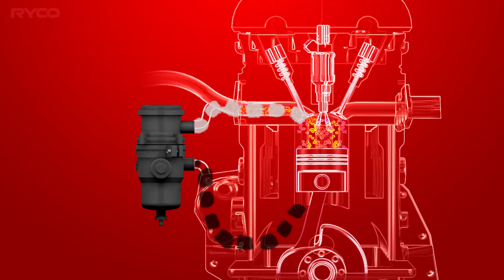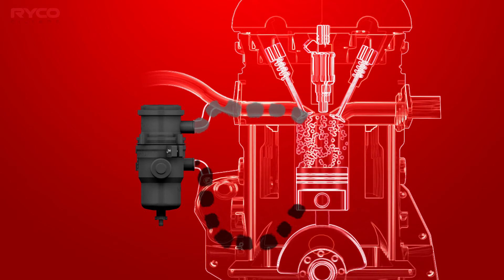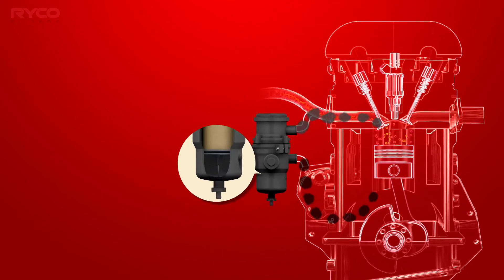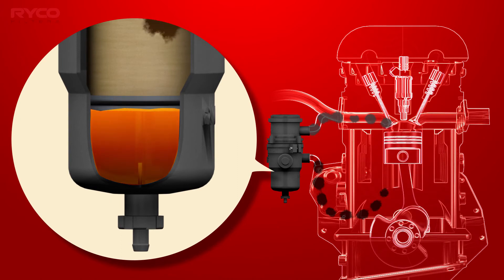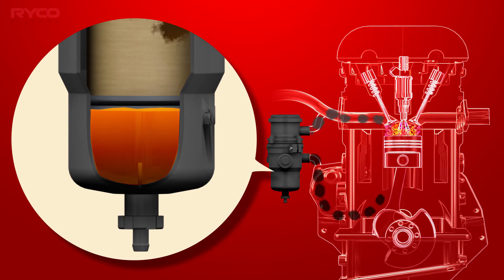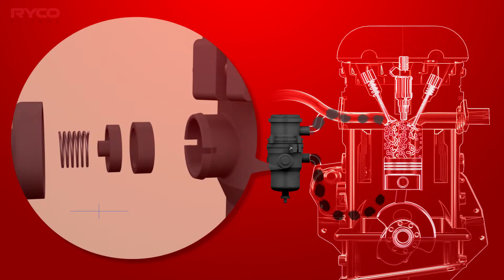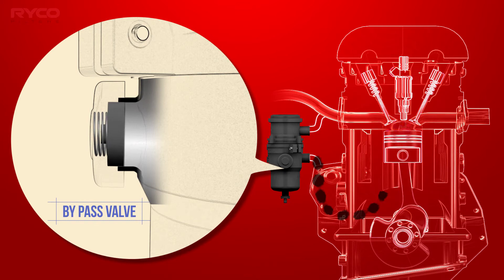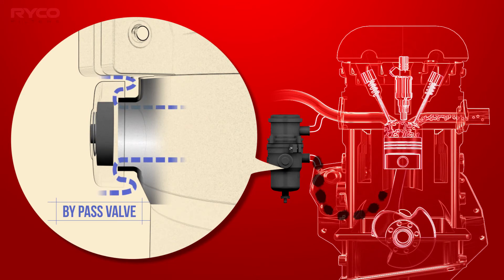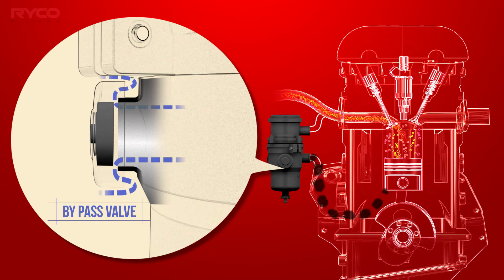If a filter change interval is missed, the vehicle creates excessive crankcase gases, or if the oil level in the filter sump is allowed to get too high and obstruct the filter, prematurely blocking the element, a bypass valve within the unit will open, allowing crankcase gases to briefly vent to the atmosphere to protect the engine from unwanted back pressure.